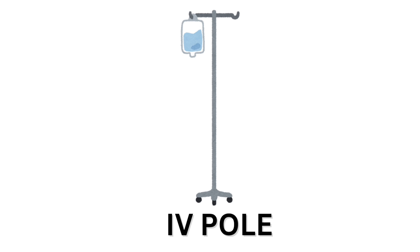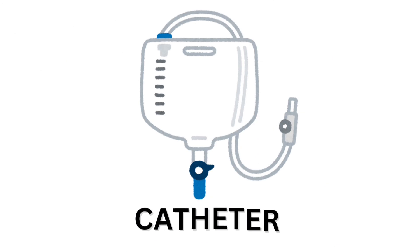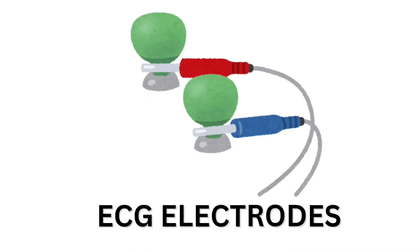I-V pole. I-V pole. Catheter. Catheter. ECG electrodes. ECG electrodes.